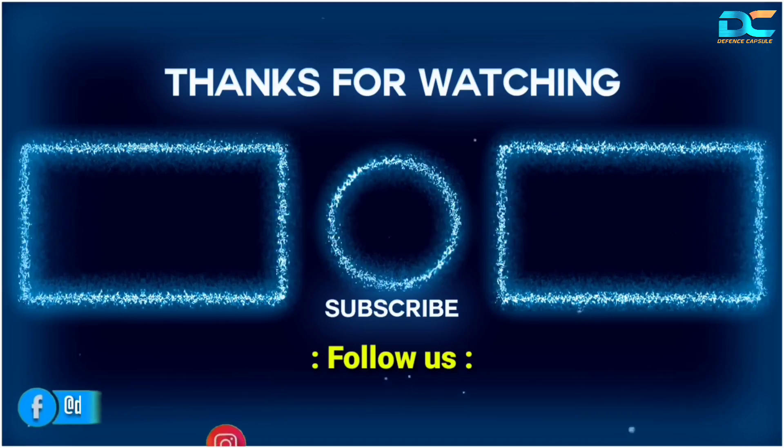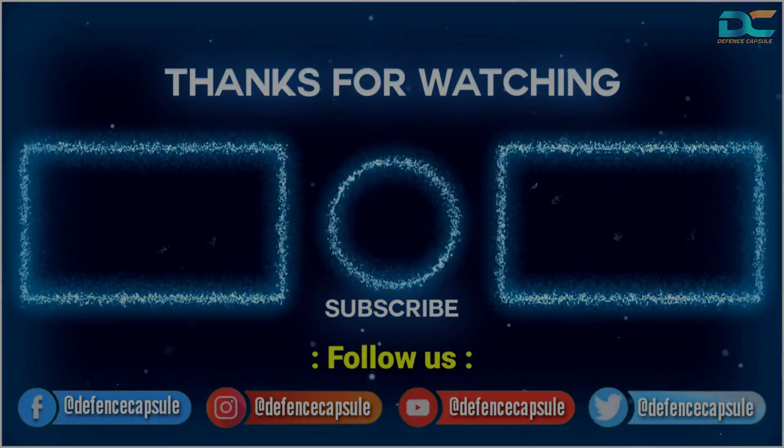I hope you found this video informative. Leave your thoughts in the comment section below. See you next time.